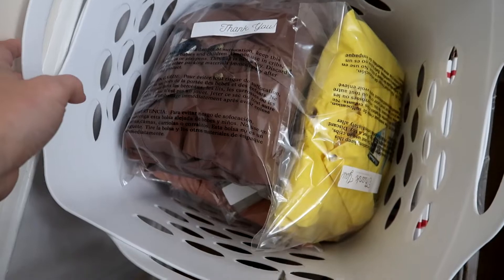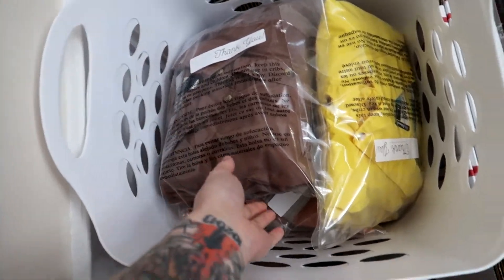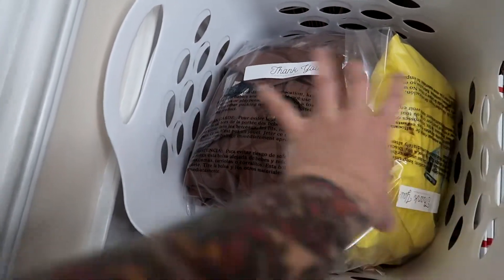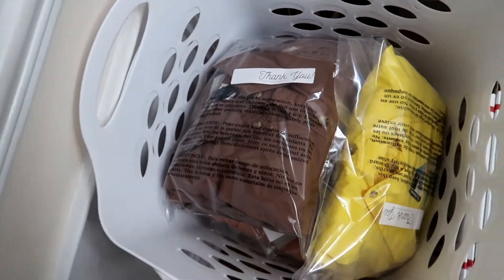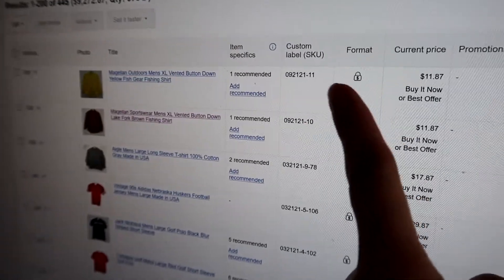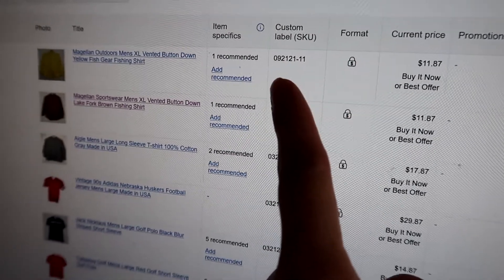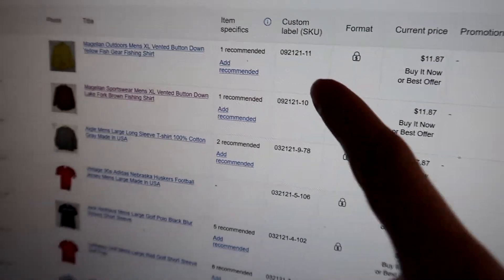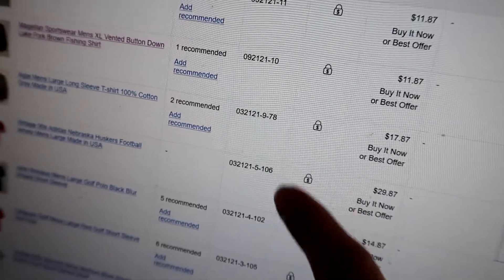So wish me luck and we'll see how far I can get today. Okay, this is almost full. I'm at 445 for items. So I'm going to go ahead and inventory these since everything in here is listed and I don't want to get so far behind in the inventory.